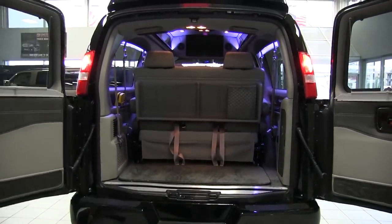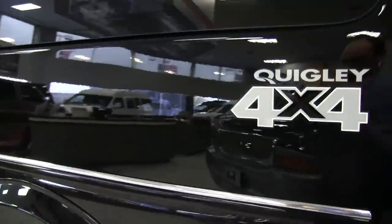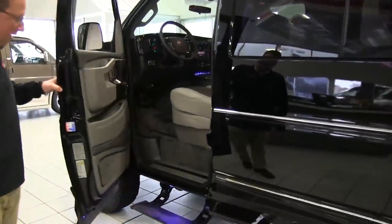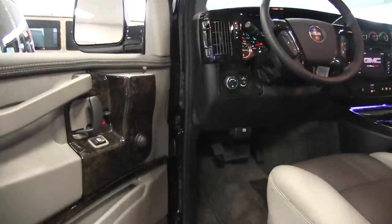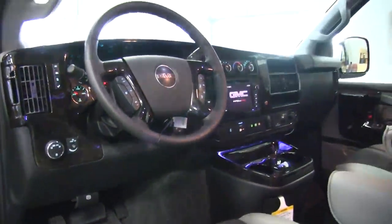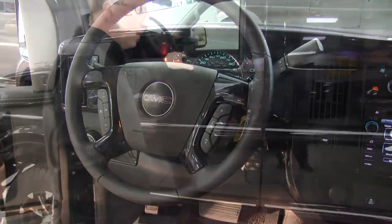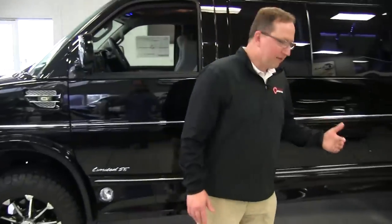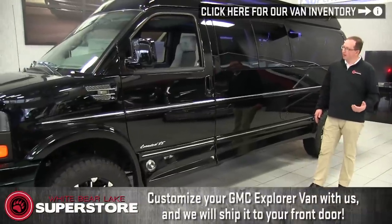Let's go around to the driver's side and check that out. There again we have our Quigley 4x4. Notice our amp research board that comes down to get in there. In the driver's cabin, we have all the full features from General Motors — door tweeters installed after the fact, good sound on the front of the vehicle, and all our steering wheel controls. We're on a 2017 GMC Savannah Quigley 4x4 with a 3-inch lift. Everything on the van is under warranty — 50,000 miles on the Quigley, 60,000 miles on the chassis, and 3 years/36,000 miles on the conversion.